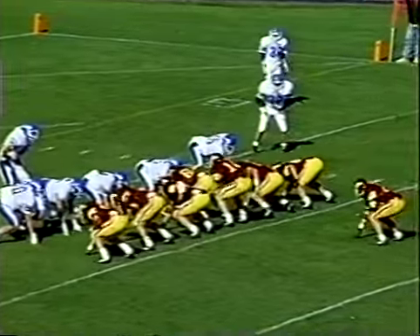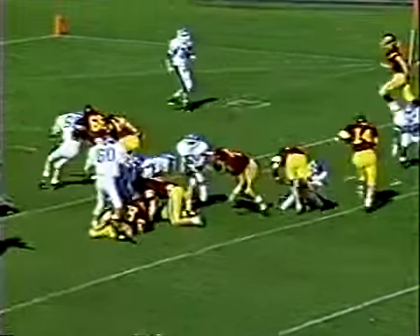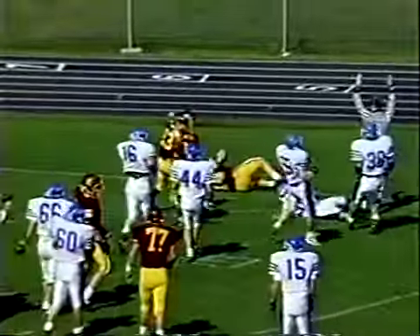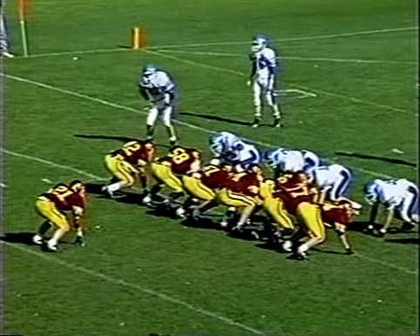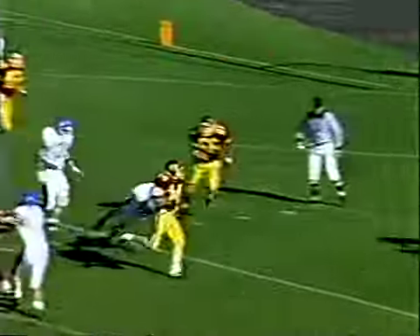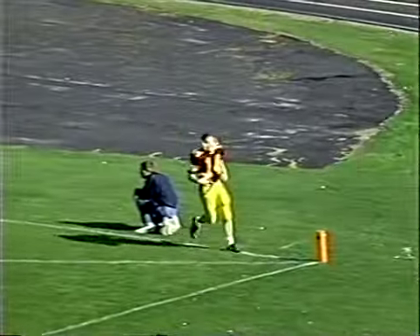Crutto to the near, Hogan to the far — eye formation in the backfield. Purvis will keep, fakes it — he's into the end zone untouched! Purvis will keep, fakes the pitch, still on the move, cutting outside back in — TD number two for Kirk Purvis.